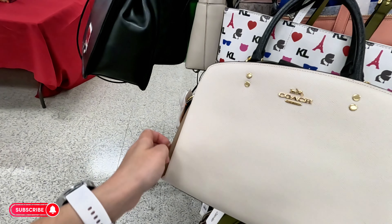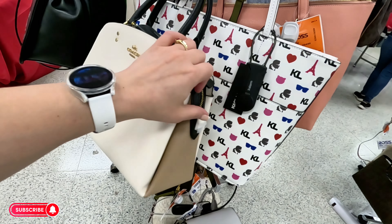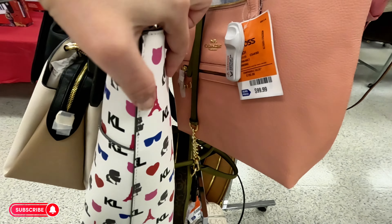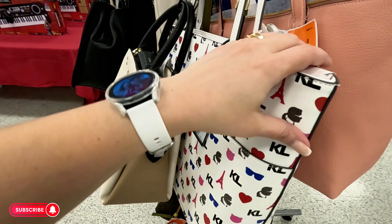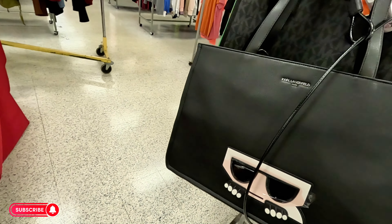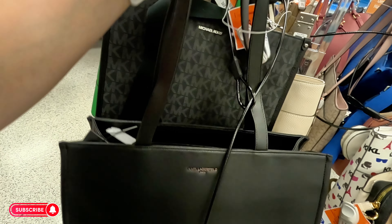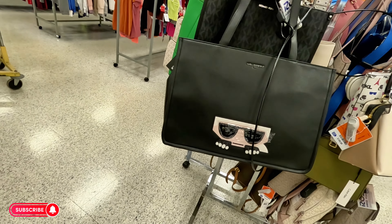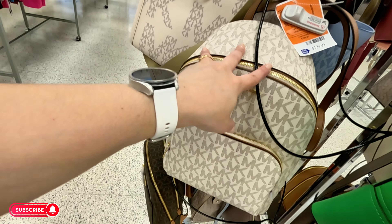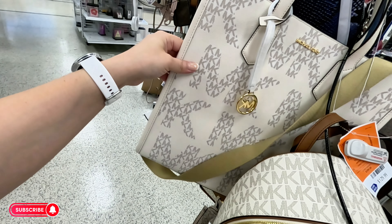Look at this Coach — very pretty — $149.99, original $315. Karl — original $198, you get it for $64.99. Wow, they have a lot of Karl. Black Karl — $50, original $124. And this one is new — $130, original $278.